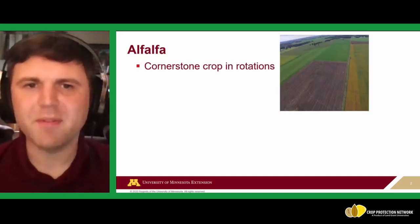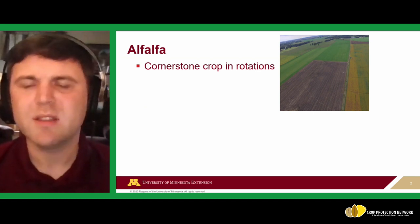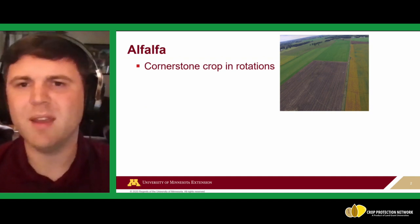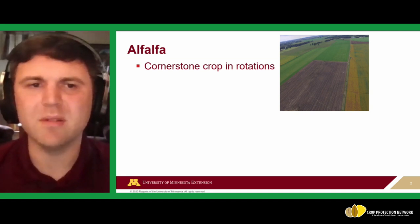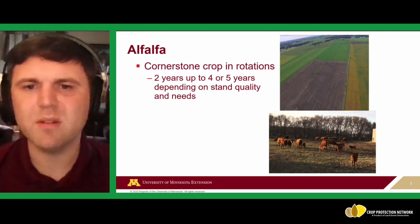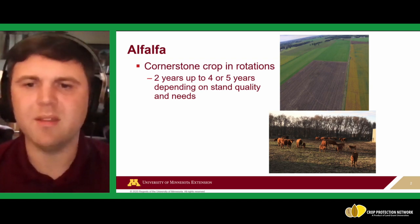Alfalfa is a cornerstone crop in some of our crop rotations, especially for livestock producers. This picture is from my family's farm — later in the fall you might have corn taken for silage, a bare field, soybeans on the right, and alfalfa as the last thing that's green. It can last about two years for high-intensity uses, or up to four to five years depending on stand quality and needs.